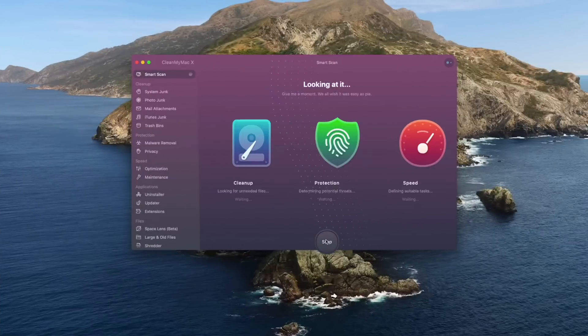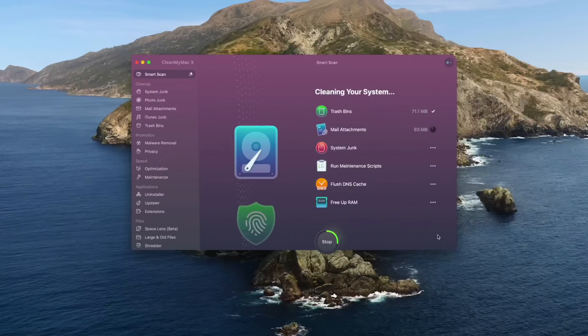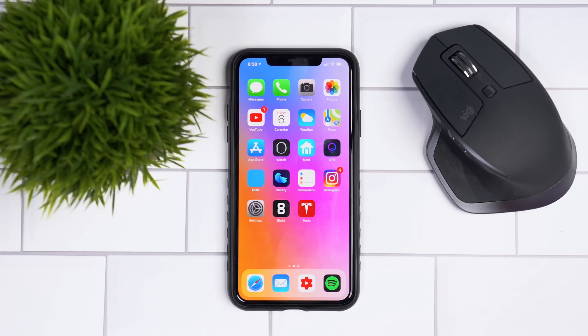Are you getting that really annoying spinning ball of death on your Apple computer? I've been using a program called CleanMyMac X, and ever since I started using it I've never seen that rainbow cursor again. CleanMyMac X allows you to clean up space on your hard drive, protect your Mac from malware, and speed up your device. Check out the link in the description below for more info.